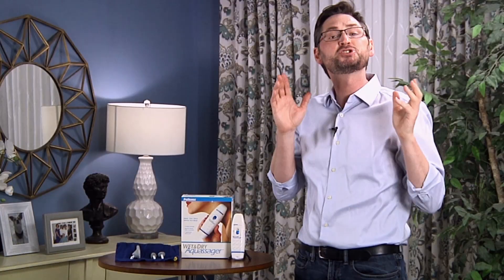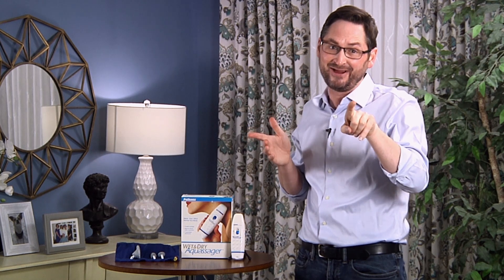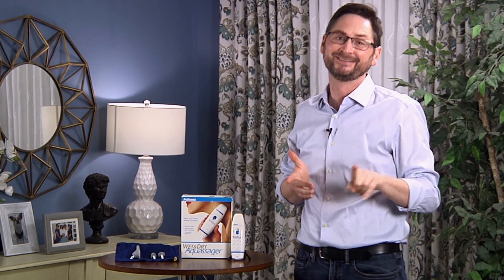My wife bought this because she was a school teacher — she would get sore from standing on her feet all day. I know a lot of you perverts out there are wondering if she ever used it as a vibrator. Trust me, she did not need this. She was having sex with one of her co-workers, so she did not need a vibrator. Trust me.